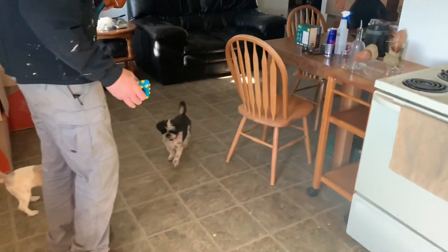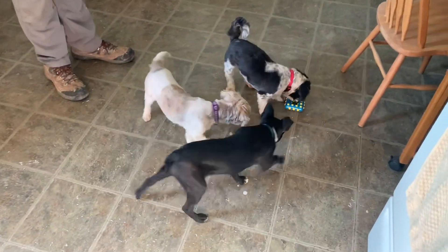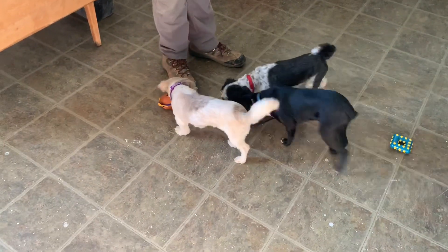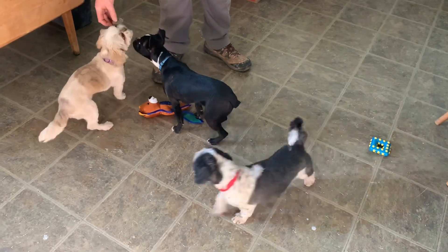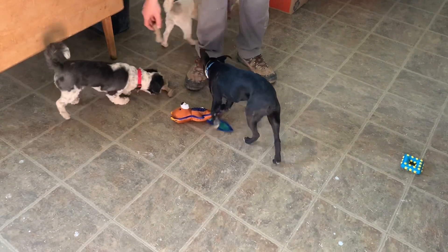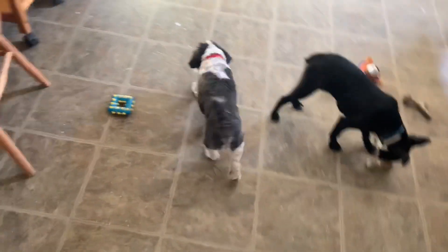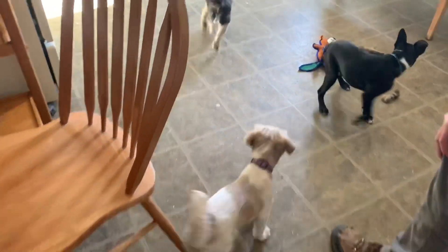The dogs got new toys when we went to the store today, so let's see what they think. Dixie is smelling that one — got a fox. Bones! You want a bone, Sophie? You each got one. I hope they don't fight over them. Sophie took the bone and came over here with it. Sophie left that one now too. Look at all your new toys! What do you think, guys?